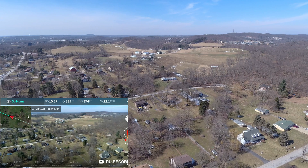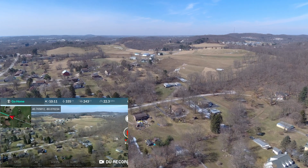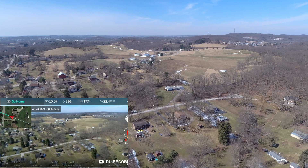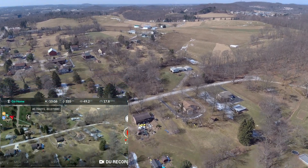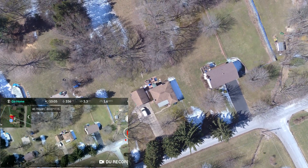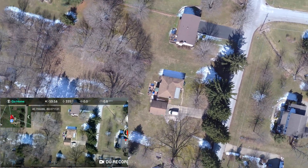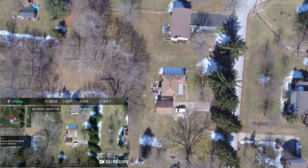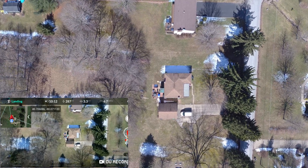Pretty nice day here in western Pennsylvania — that's why I wanted to get out here and do this flight with the Autel Evo. You don't get very many nice days this time of year. There's the Evo right overhead now, here it comes.